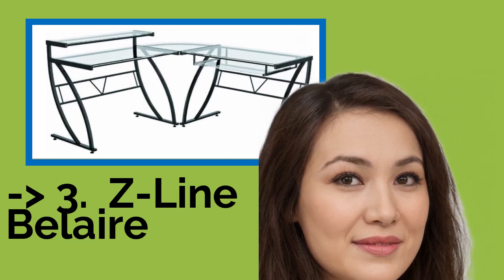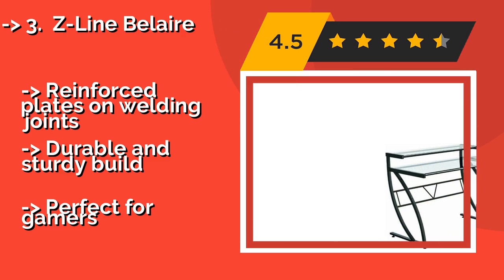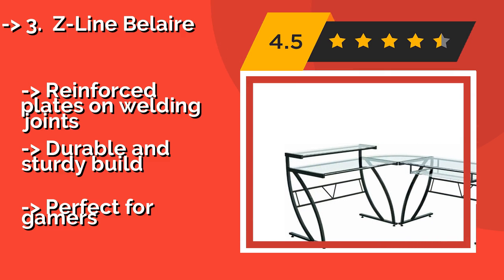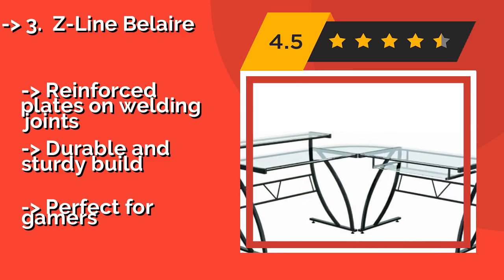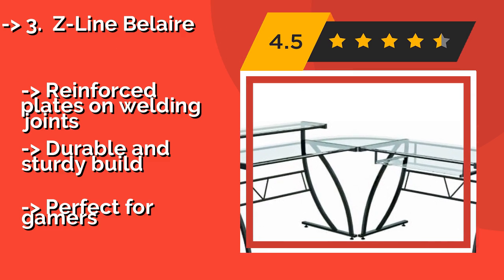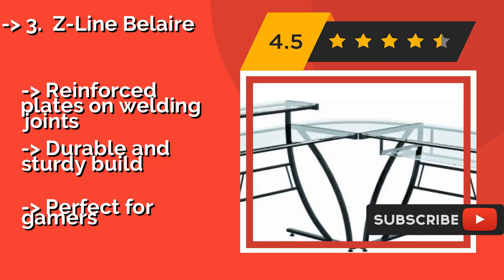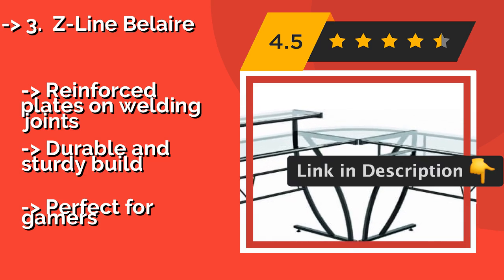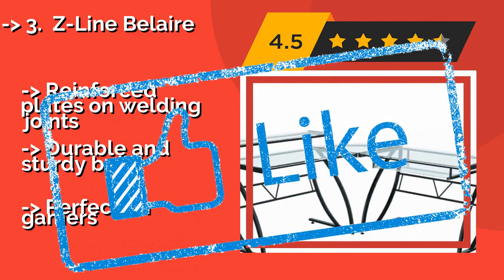The Z-Line Belair, approximately $183, represents minimalist chic at its finest, made with black powder-coated metal and tempered glass. It has a special shelf for your monitor and a pull-out keyboard tray. If you can handle the lack of storage, you'll likely find it to be an ideal solution. It features reinforced plates on welding joints and a durable, sturdy build — and it's perfect for gamers.